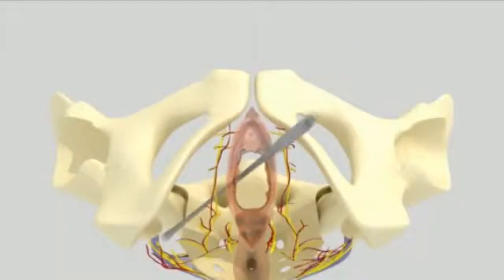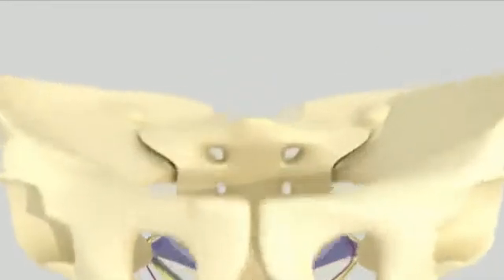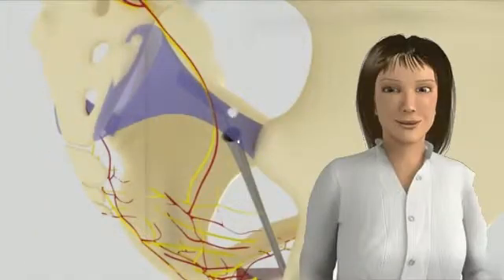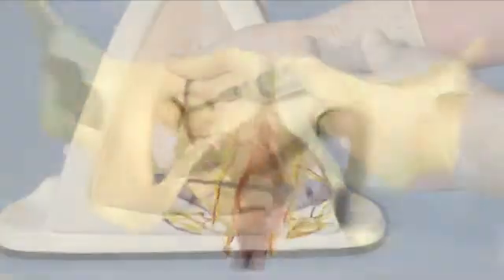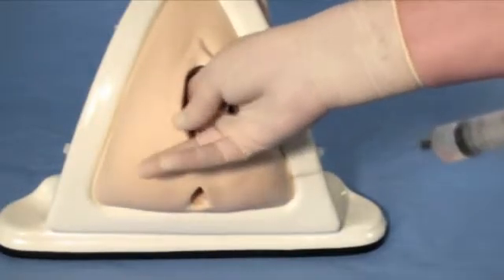Our animations take you a step further into the anatomical structures involved to enable a more comprehensive understanding, through the use of Anna, our 3D animated cartoon character, demonstrations on medical training models and footage from the maternity ward.